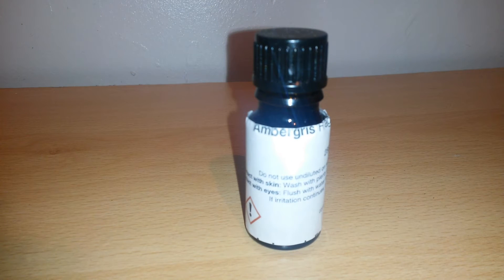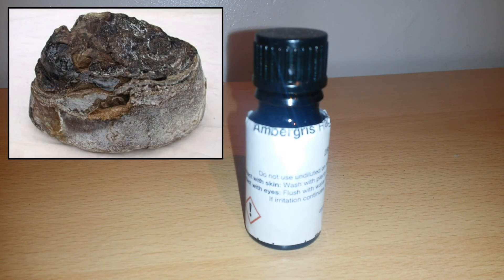Hi and welcome to this first installment of perfumery ingredients. In this small series I'll be looking at the ingredients used in perfumery. Today we'll be looking at ambergris, meaning grey amber. It's a solid waxy substance of dull grey or blackish colour, produced in the digestive systems of sperm whales.